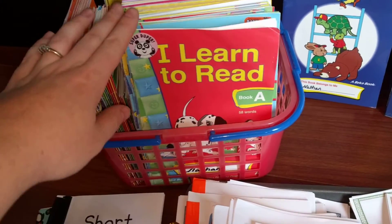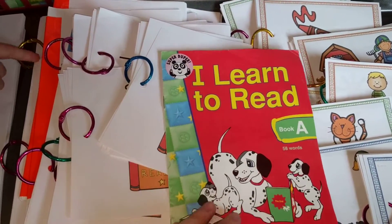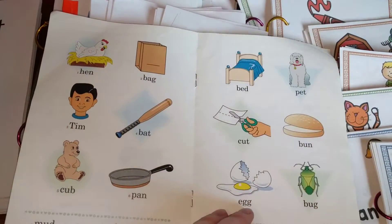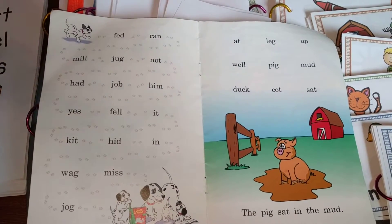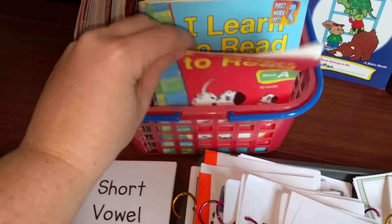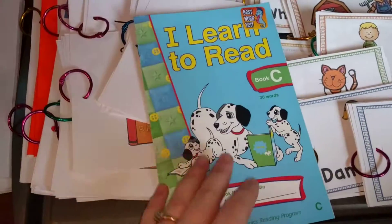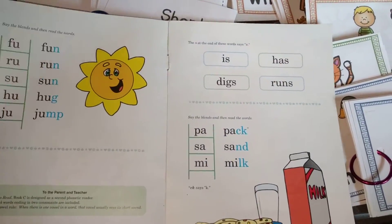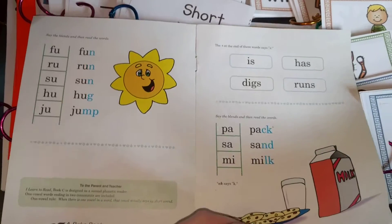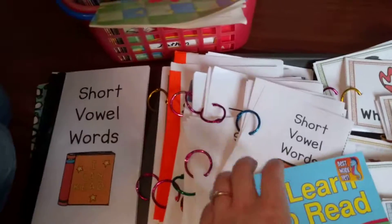We really love the Abeka books. I have a basket here with the kindergarten Abeka readers. The first reader just gives them some short vowel words with pictures. This one is a lot of fun because it's just short vowel words — they're learning just to read some words. Then they get a little bit harder. Book C gets trickier because they're adding more than just CVC words, adding two letters, and then they add sentences. We really like the Abeka books.